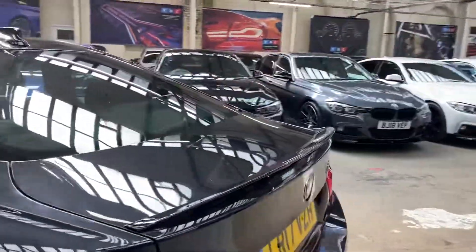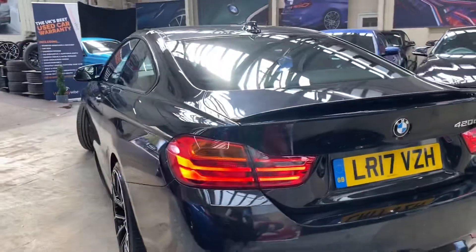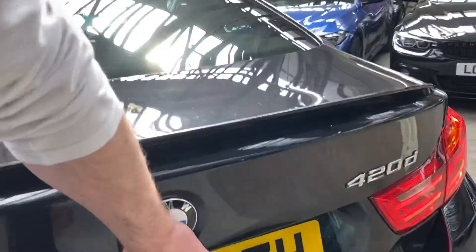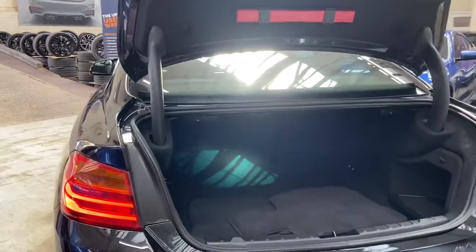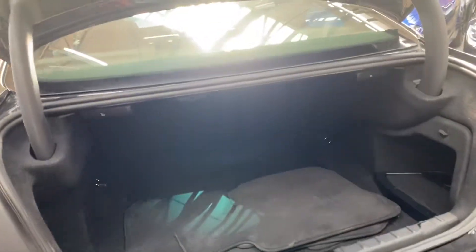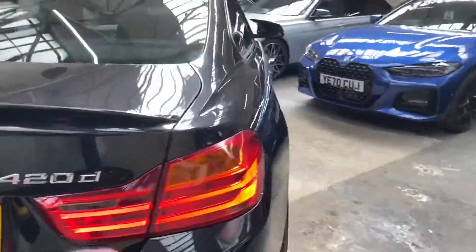As we go around towards the back of the car, there's the gloss black rear boot spoiler and the matching rear diffuser. We've got front and rear sensors on this vehicle, and if we open up the boot you can see for yourself that you do get a great amount of space in there.